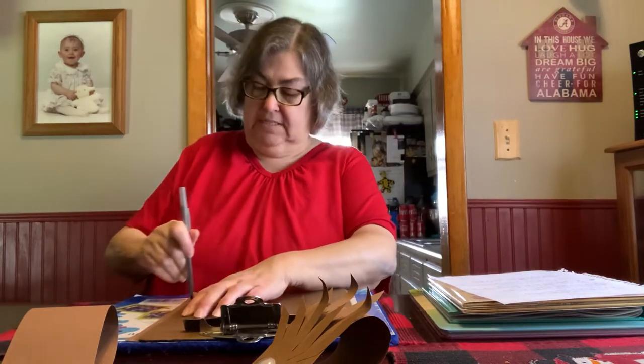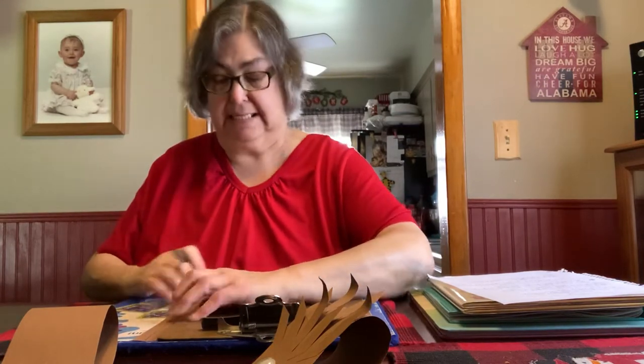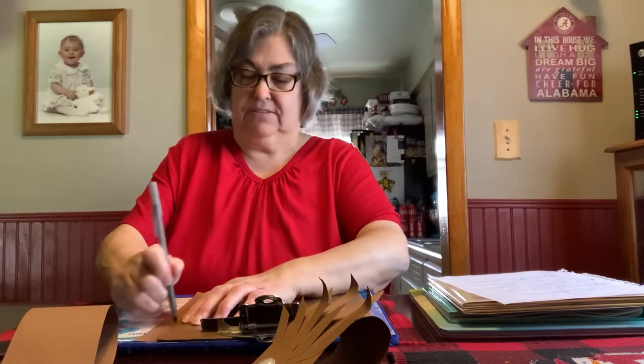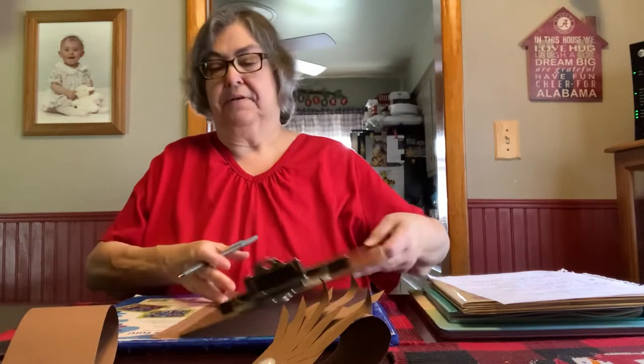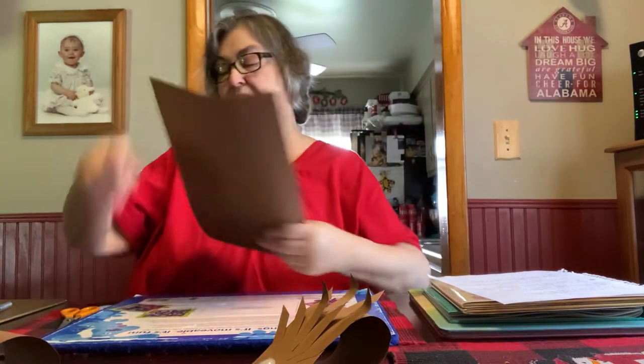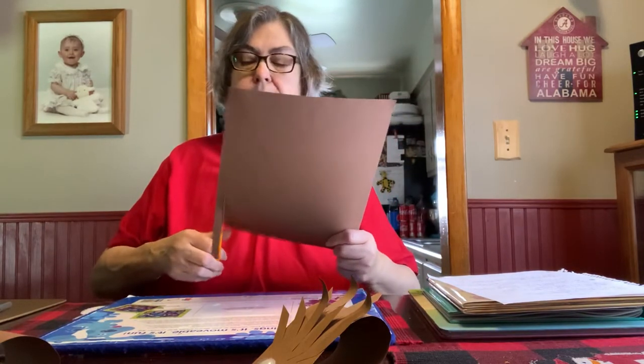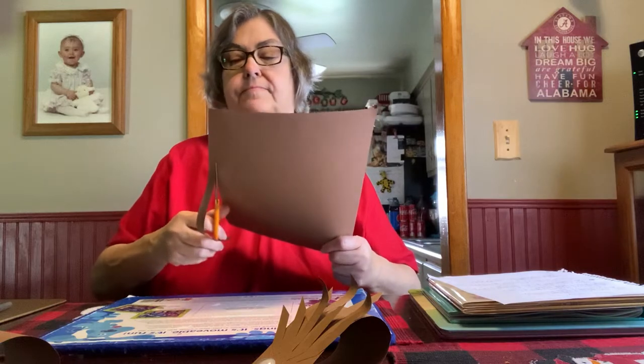I'm going to go down once, move it over a little bit, try to get it almost like the other one, go down. Two. I think I need my ruler. See how — I don't know if you can see the strips. There's two of them. Can you cut those out? One. Two.